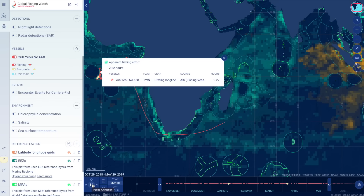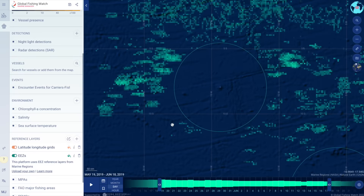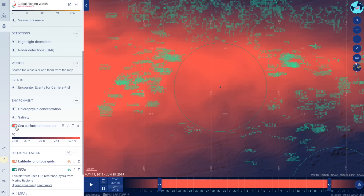Publicly available, dynamic oceanographic datasets like sea surface temperature and salinity allow anyone to understand environmental patterns as they relate to human activity.